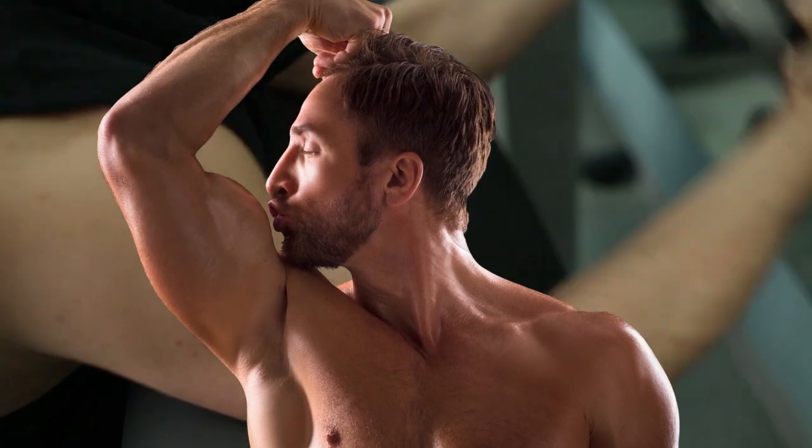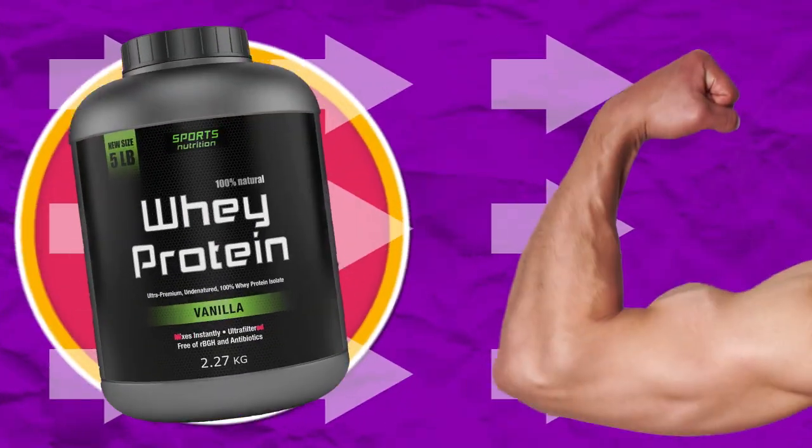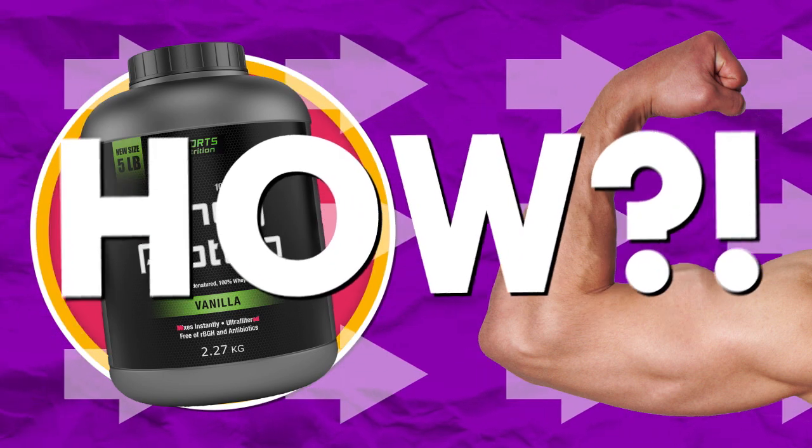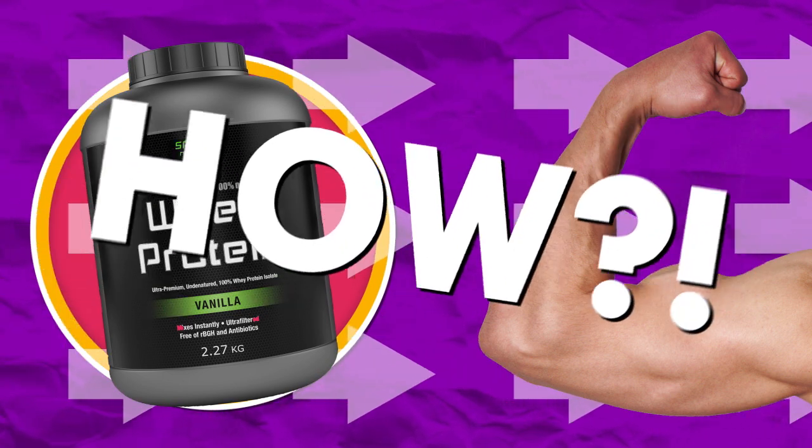Alright viewers, it's time to hit the gym. And if you're trying to bulk up, you know you need protein to help build muscle, but how does that work? How much protein do you need? How much is too much? It's all so confusing!